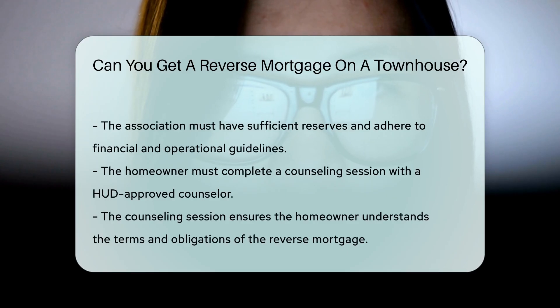This includes having sufficient reserves and adhering to specific financial and operational guidelines. The homeowner must also complete a counseling session with a HUD-approved counselor. This ensures the homeowner understands the terms and obligations of the reverse mortgage.